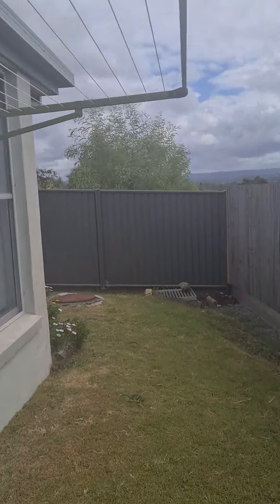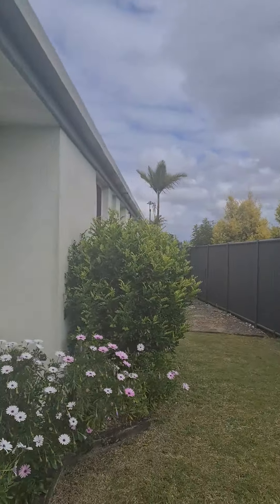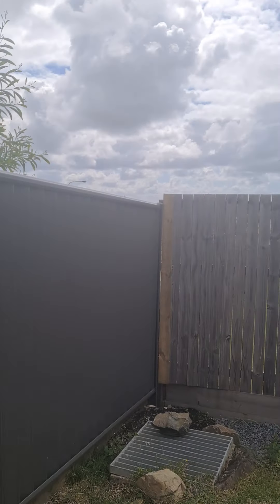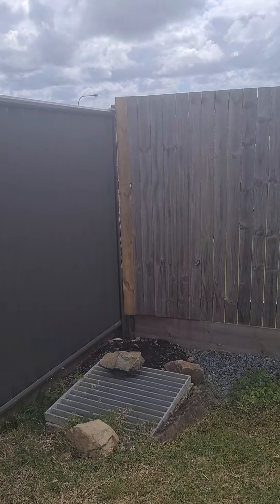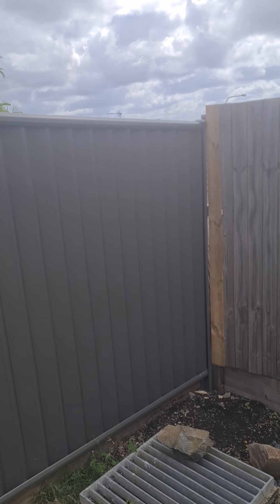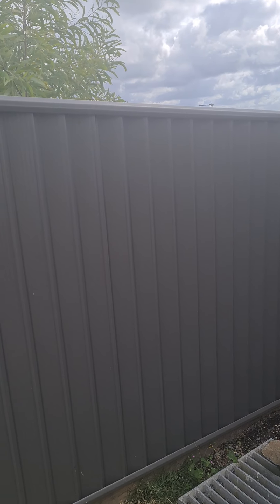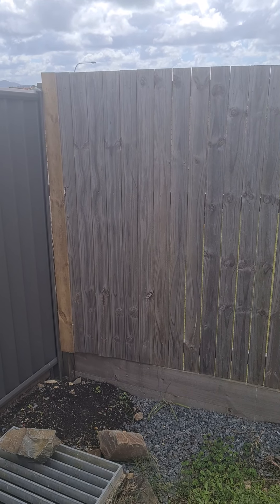Coming around to the clothesline area and down the side of the house — there is an easement in the back corner which is just stormwater and sewer, but it doesn't run across the land at all. It's only in that corner and then goes down behind the neighbours' houses. That's it — hope you like it!